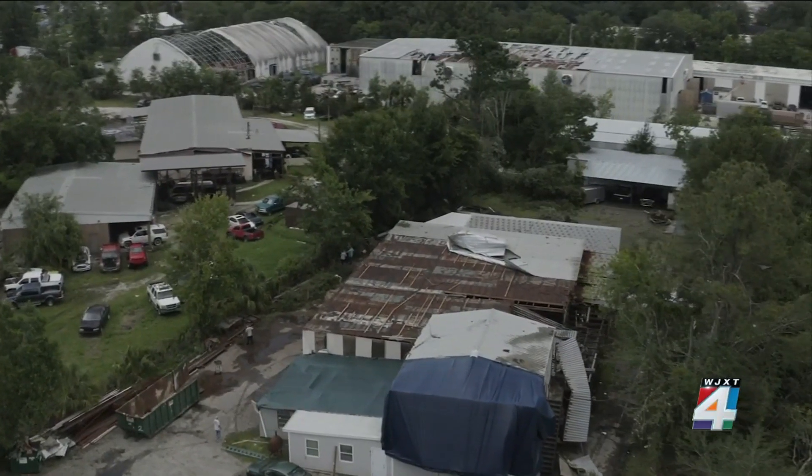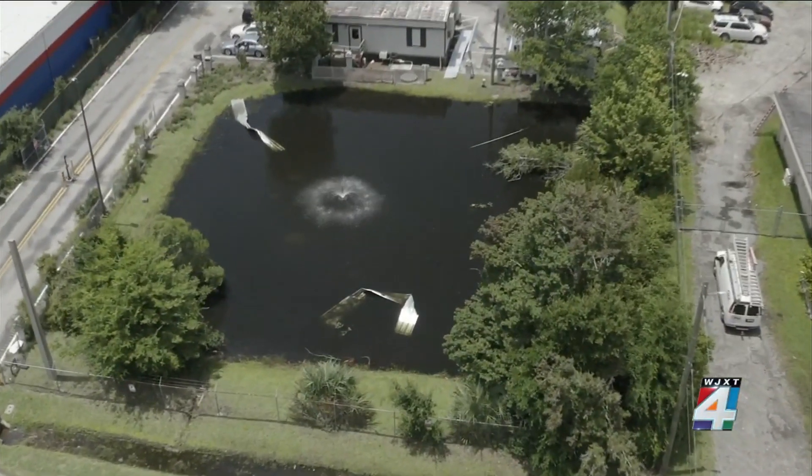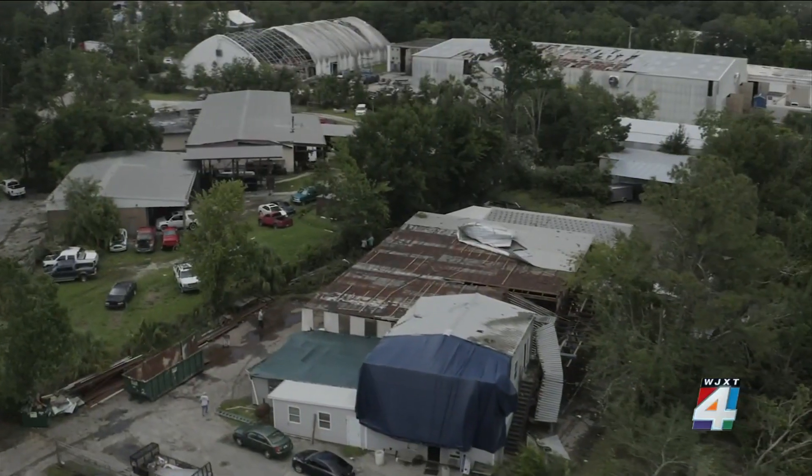You can see in the Sky 4 drone video portions of local businesses with roofs torn off and sheet metal in a nearby retention pond. The National Weather Service says the tornado had a path of destruction about 3.75 miles long in the San Jose neighborhood.